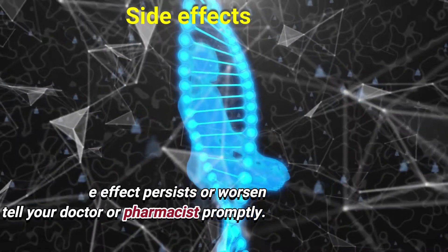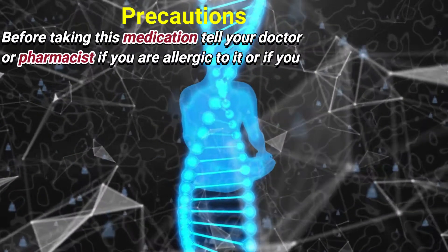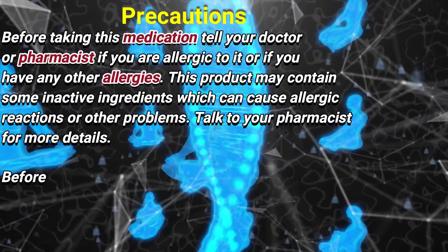Side effects include headache, lightheadedness, dizziness, rosiness, tiredness, and constipation. If any of these effects persist or worsen, tell your doctor or pharmacist promptly.